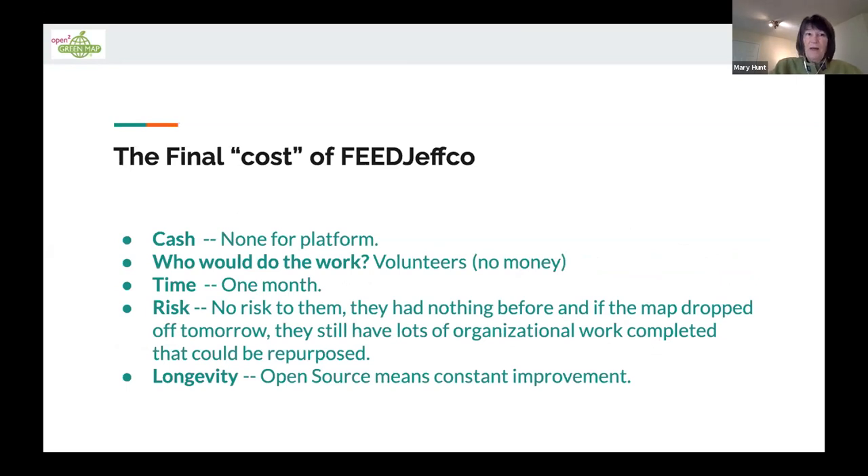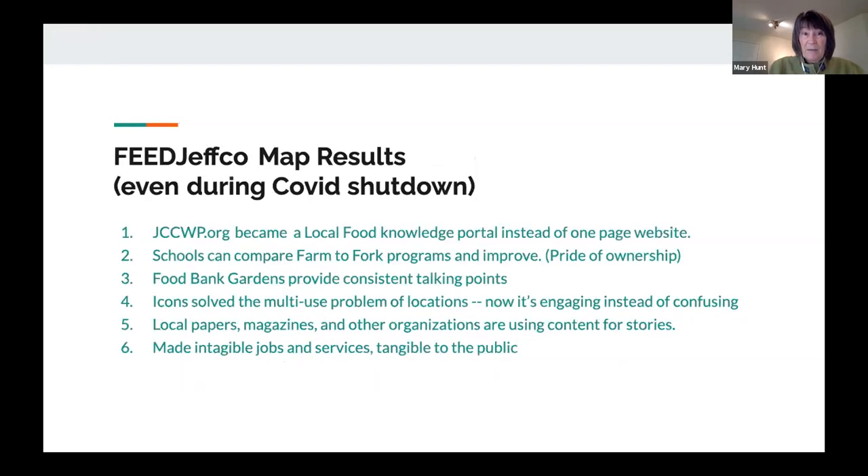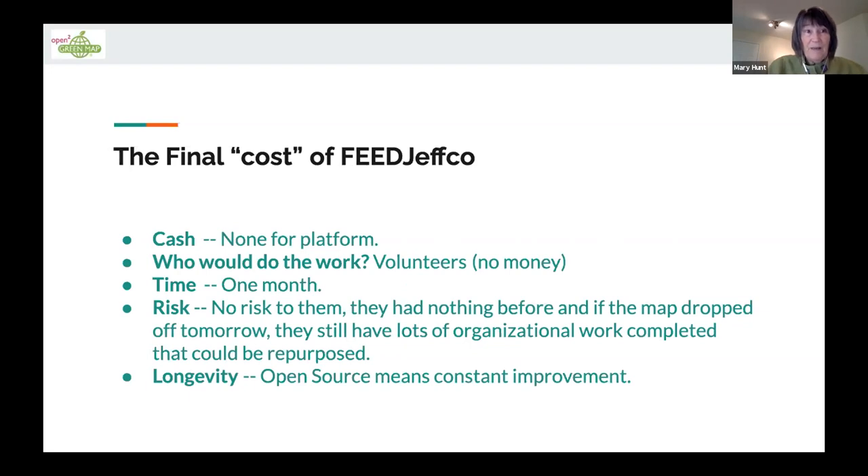The final cost for Feed JeffCo — there was none for the platform, because it's served up on Green Map's infrastructure. It's open source. As a volunteer, I'm not getting any money. Time: it took me one month, once I got it all organized, to put it all together. The actual risk: no risk to them at all. If they get nothing else, they've already organized that information. What was just a simple holding map on a website has now completely turned into a knowledge bank. Open source means constant improvement.